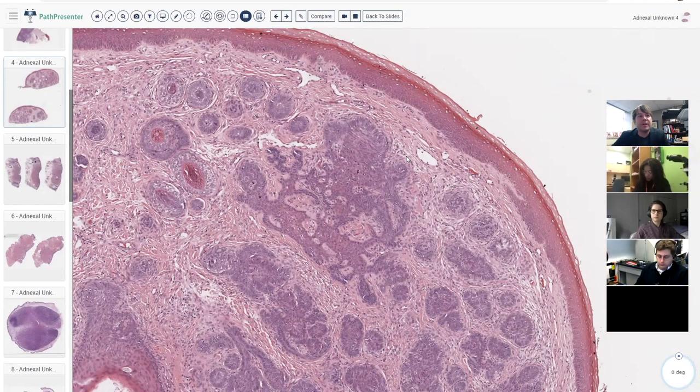The bigger problem is when we get a shave biopsy with just some basaloid islands and a little bit of stroma on the nose of an elderly patient — I can't see the whole thing. Do I send them for Mohs surgery or leave it alone? If I'm not sure, I'll call it a basaloid neoplasm, favor a benign follicular origin but part of a larger lesion, and recommend re-excision if it persists.